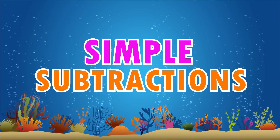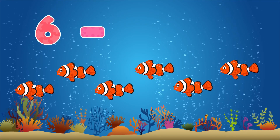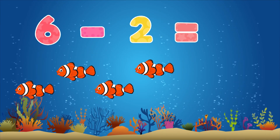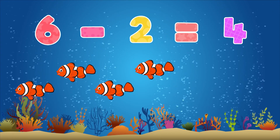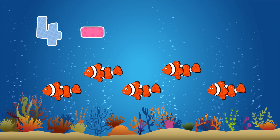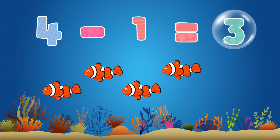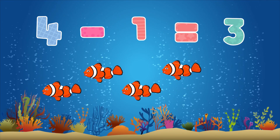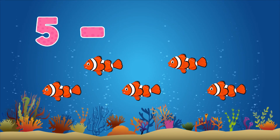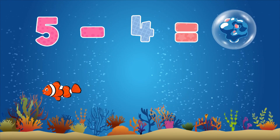Simple subtractions. Six minus two equals four. Four minus one equals three. Five minus four equals one.